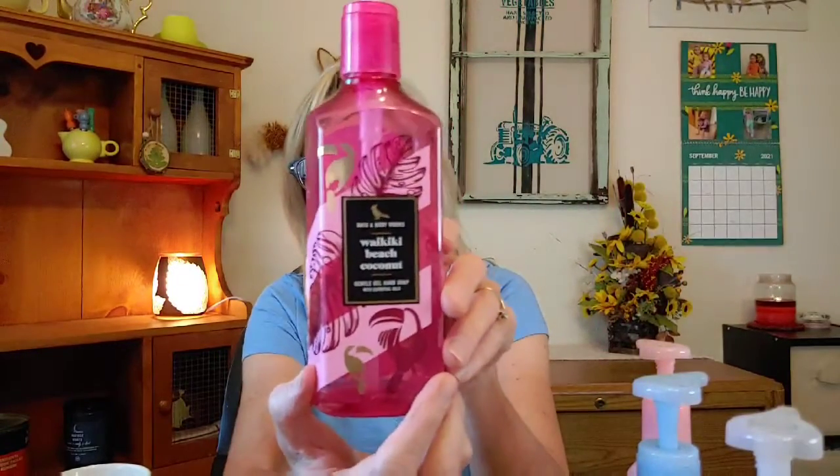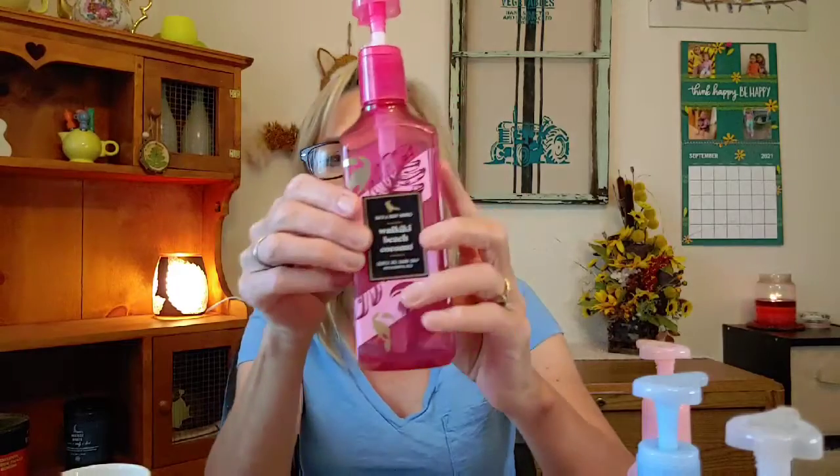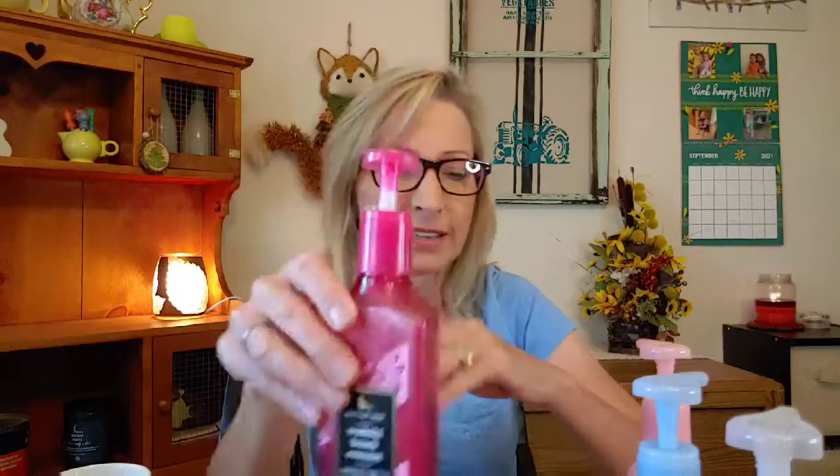I finished up Waikiki Beach hand soap — I love this one! In my bathroom I have a whole flamingo theme going on: flamingo shower curtain, flamingo pitchers, fun rugs — I went flamingo crazy this summer. This one kind of matched the pink and blue I had going on, so it was perfect. The notes are dragon fruit, bamboo, and coconut jasmine.